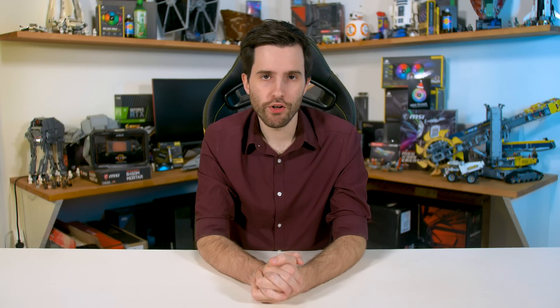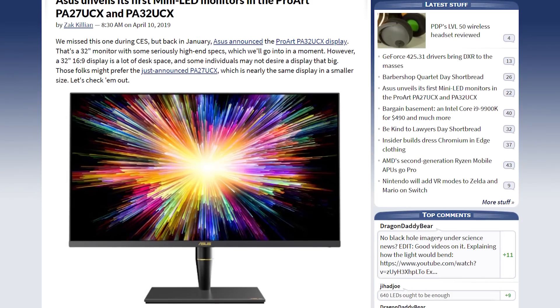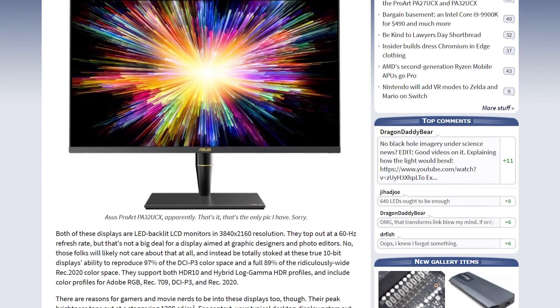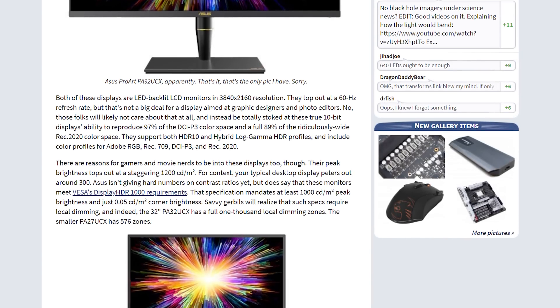ASUS has unveiled its first mini-LED monitors, designed as professional-grade displays with 4K resolution at 60Hz, reproducing 97% of the DCI-P3 spectrum. The cool thing is in the HDR capabilities: the larger 32-inch PA32UCX has 1,000 local dimming zones, more than most current LCDs of this size, while the 27-inch model has 576 zones. Both can do 1,200 nits peak brightness for DisplayHDR 1000 certification. It's worth clarifying that mini-LED is not the same as micro-LED — micro-LED allows per-pixel local dimming similar to OLED but is still years away, while mini-LED is a stepping stone backlight technology enabling these high zone-count dimming arrays.